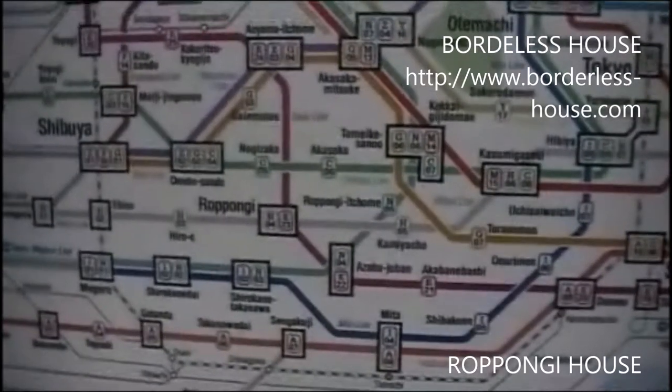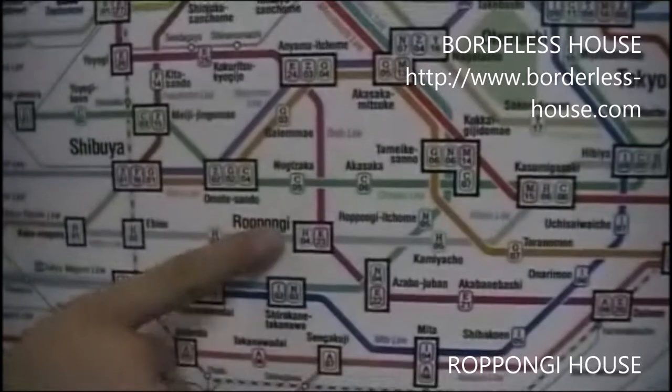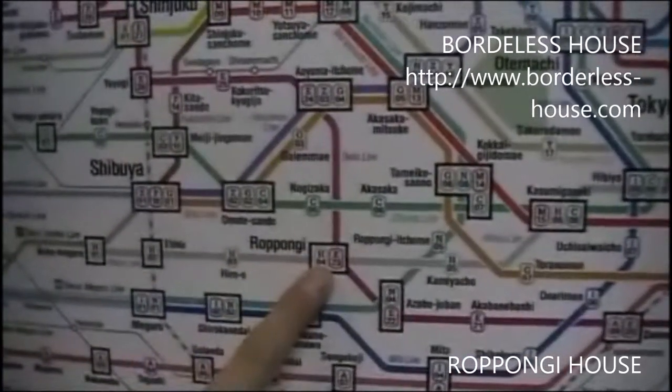I'm going to introduce how convenient Roppongi is. From Roppongi Station, there are two lines. One is the Toei Oedo Line, and the second one is the Hibiya Line.